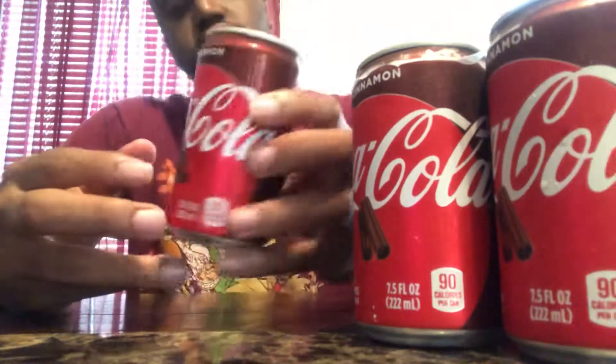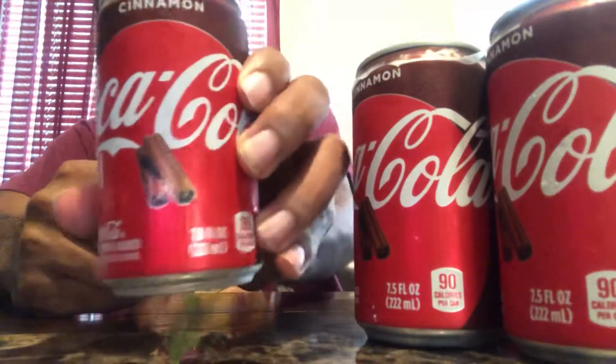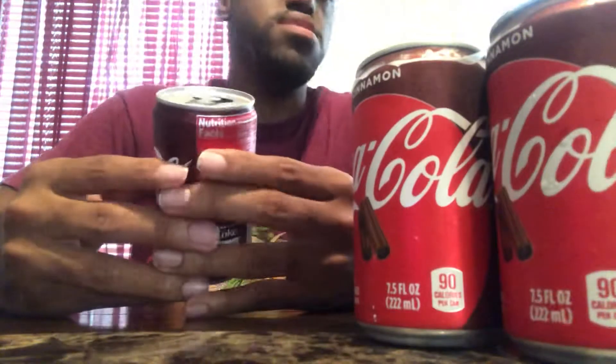What do I rate this? I'm gonna give this a 9 out of 10. It's not bad at all — it's pretty good, I like it. It's creative, something different, something new. So yeah, 9 out of 10 for this limited edition Cinnamon Coca-Cola.